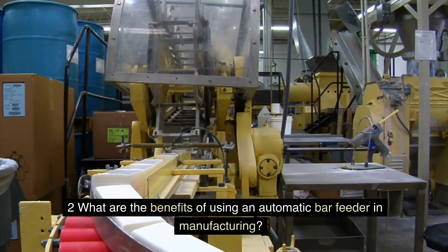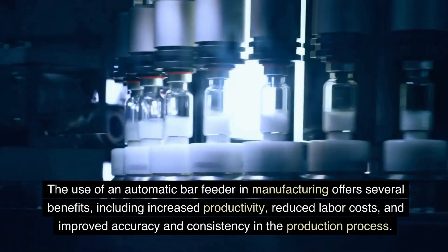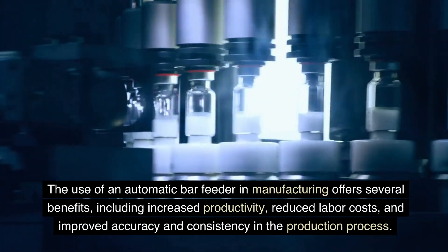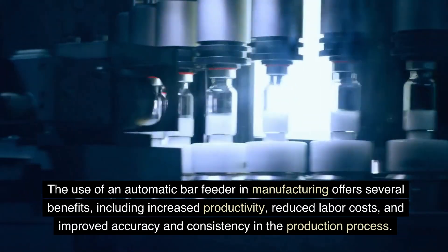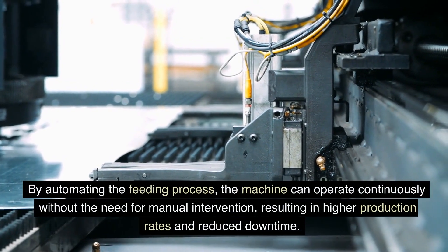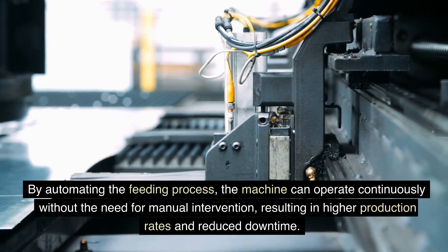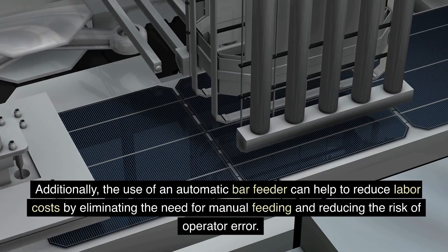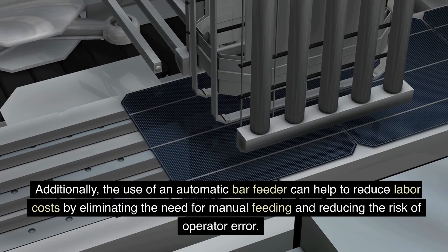FAQ 2: What are the benefits of using an automatic bar feeder in manufacturing? The use of an automatic bar feeder offers several benefits, including increased productivity, reduced labor costs, and improved accuracy and consistency in the production process. By automating the feeding process, the machine can operate continuously without the need for manual intervention, resulting in higher production rates and reduced downtime. Additionally, the use of an automatic bar feeder can help to reduce labor costs by eliminating the need for manual feeding and reducing the risk of operator error.